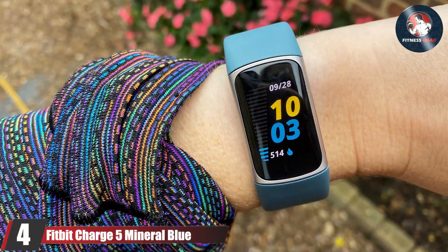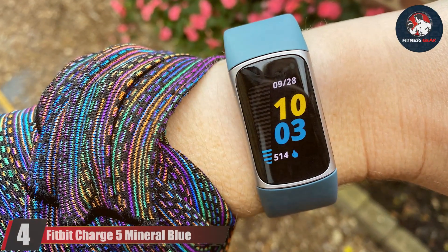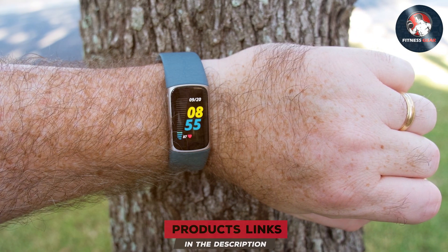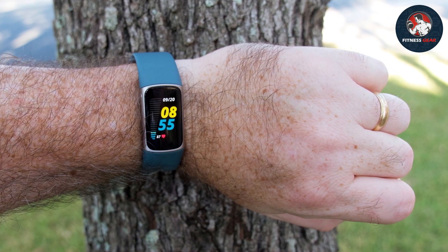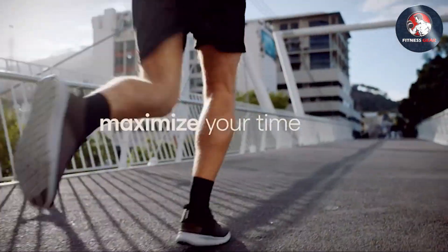Number 4: Fitbit Charge 5 Mineral Blue. The Fitbit Charge 5 in mineral blue is a powerhouse of a fitness tracker, blending high-end functionality with a striking design. The mineral blue color adds a touch of elegance, while the slim profile ensures comfort throughout the day. Its build quality is robust, designed to endure intense workouts and everyday activities alike.